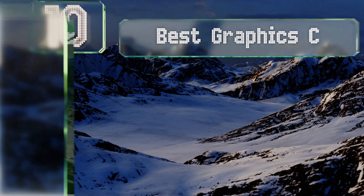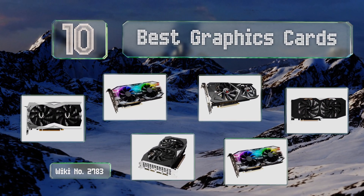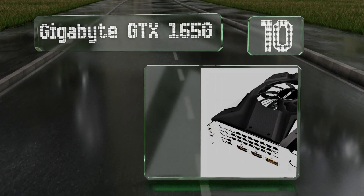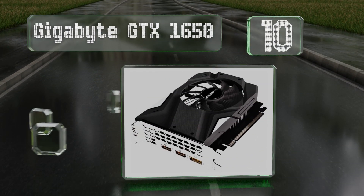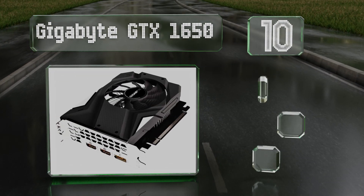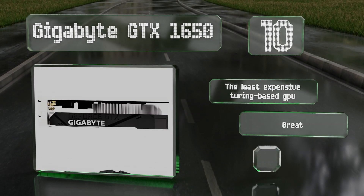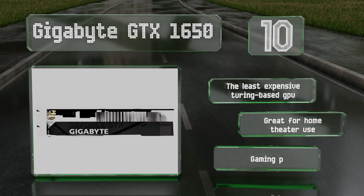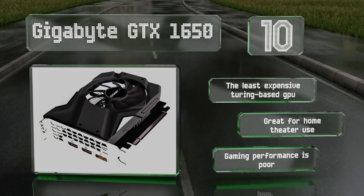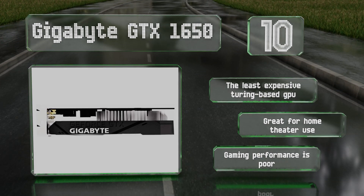EasyVid presents the 10 best graphics cards. Let's get started with the list. Starting off at number 10, one of the few modern add-in boards small enough to fit in a mini ITX build, the Gigabyte GTX 1650 has the rare distinction of drawing electricity exclusively from the PCIe slot, so you likely won't have to upgrade the power supply if you're installing it in an older PC. It's the least expensive Turing-based GPU and is great for home theater use, however its game performance is poor.